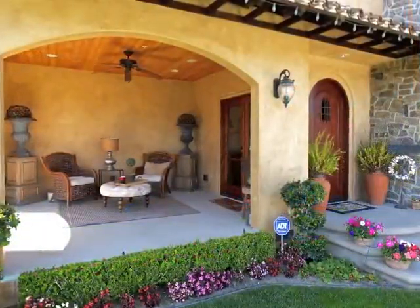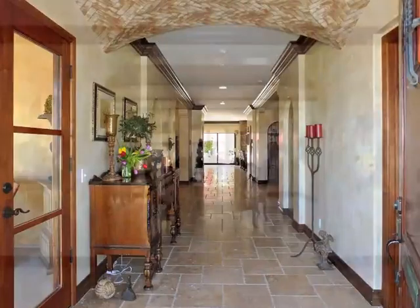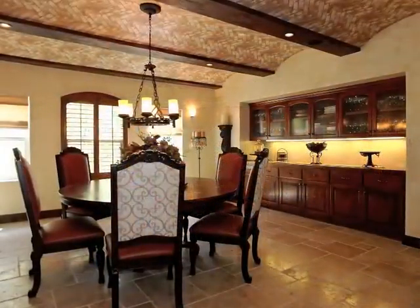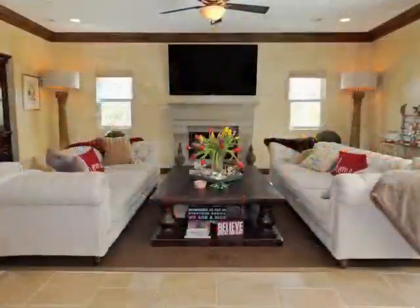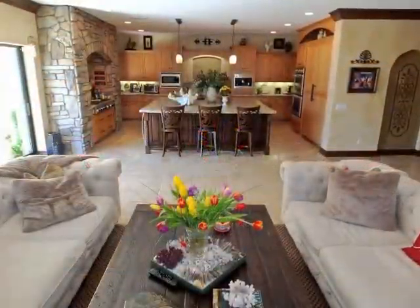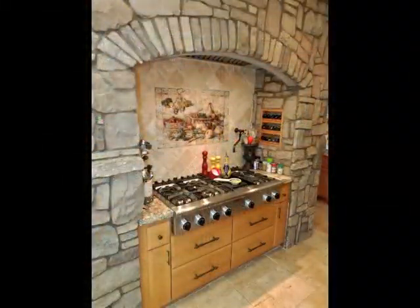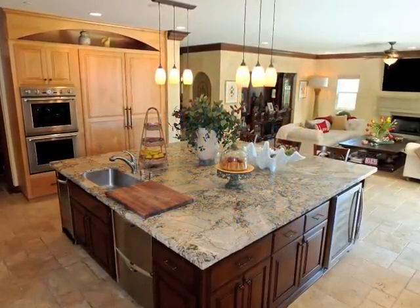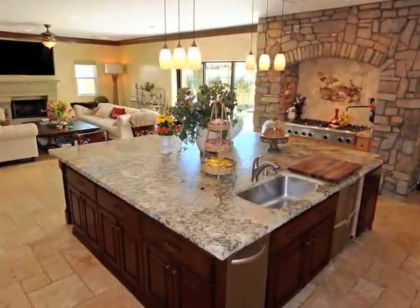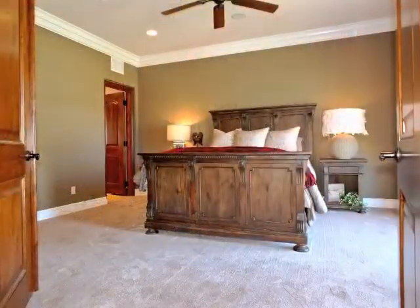The approach is both warmly inviting and impressive, opening to the Grand Central Foyer. An arched passage leads to the stunning formal dining room. The expansive yet intimate fireside family room enjoys a seamless flow with the showcase gourmet kitchen, boasting a stone wall, central island, and walk-in pantry. Indoor-outdoor living and entertaining is second to none. Also downstairs is a guest bathroom and secluded bedroom suite.